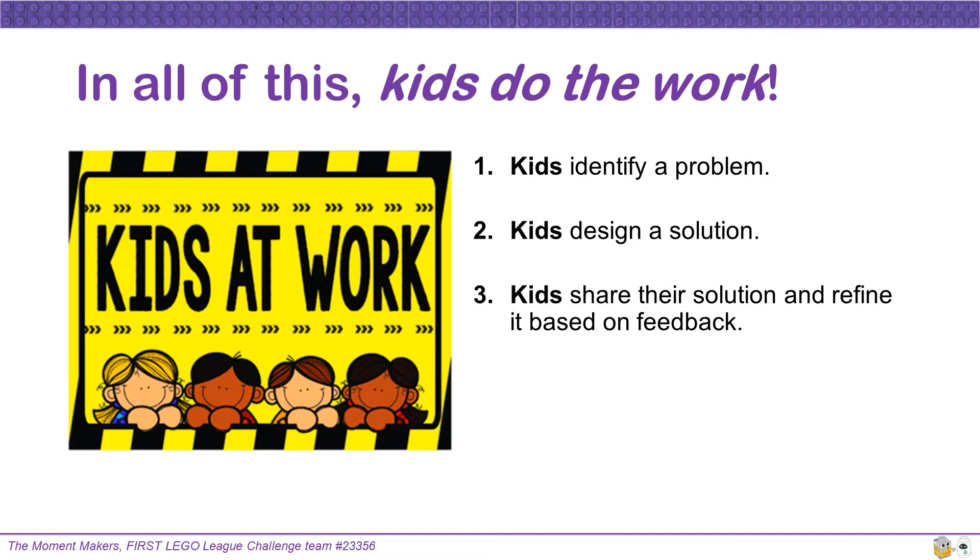In the Innovation Project, as well as everything you do throughout the season, remember kids do the work. Kids will identify a problem, kids will design a solution, and kids will share their solution and refine it based on feedback.